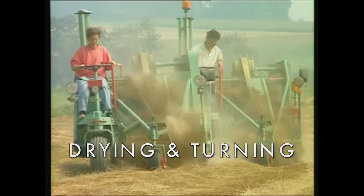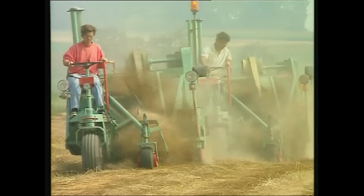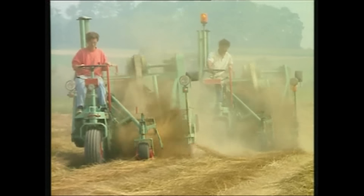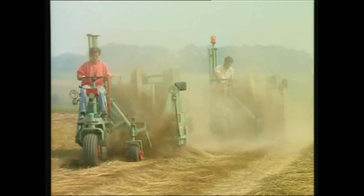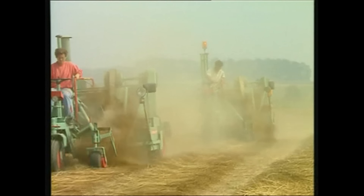At this stage, the fibre is getting its unique natural colour, by the interaction of the flax with the soil, the rain and the sun. The flax plant is being turned regularly in order to dry and get an even retting process.